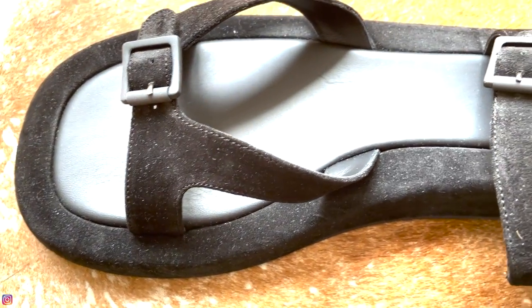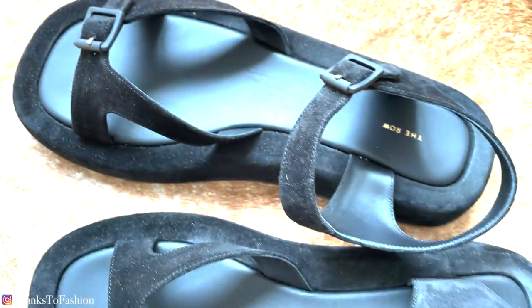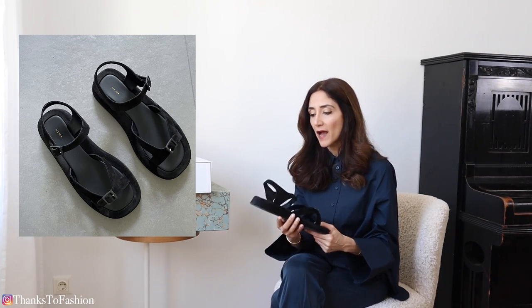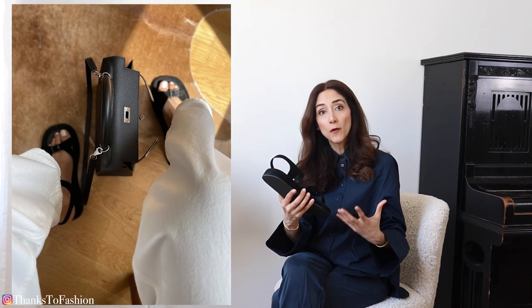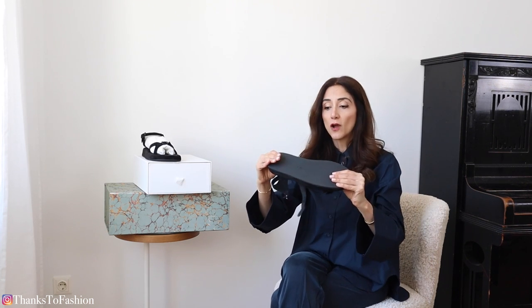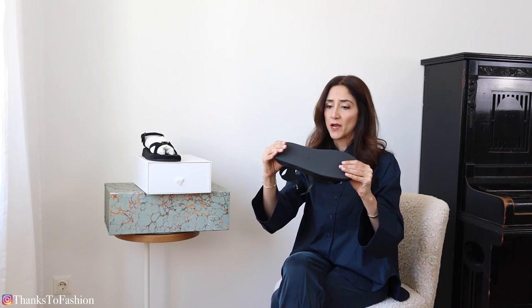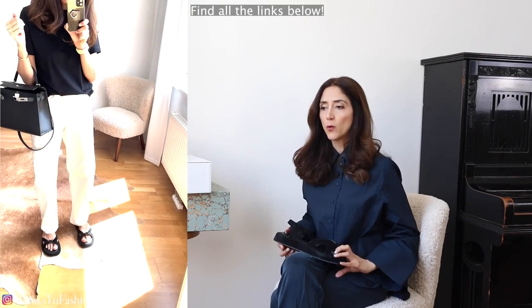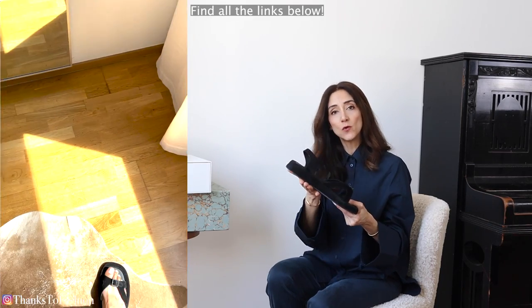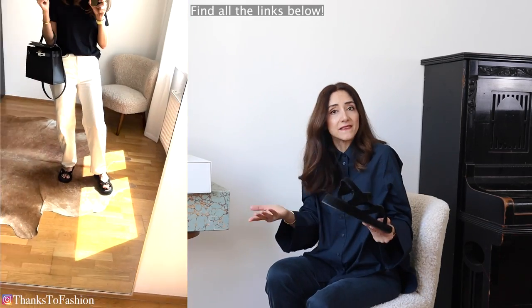They are suede, they have two adjustable buckles, and the footbed is made out of leather covered with suede leather. But walking in them — I mean, they are beautiful to look at, very photogenic, just perfect for Instagram. But for real life I don't see them working for me, because I can't walk in them. Can you see how stiff they are? You can't bend them — if you bend them you'd break them — and this is not going to work for me.